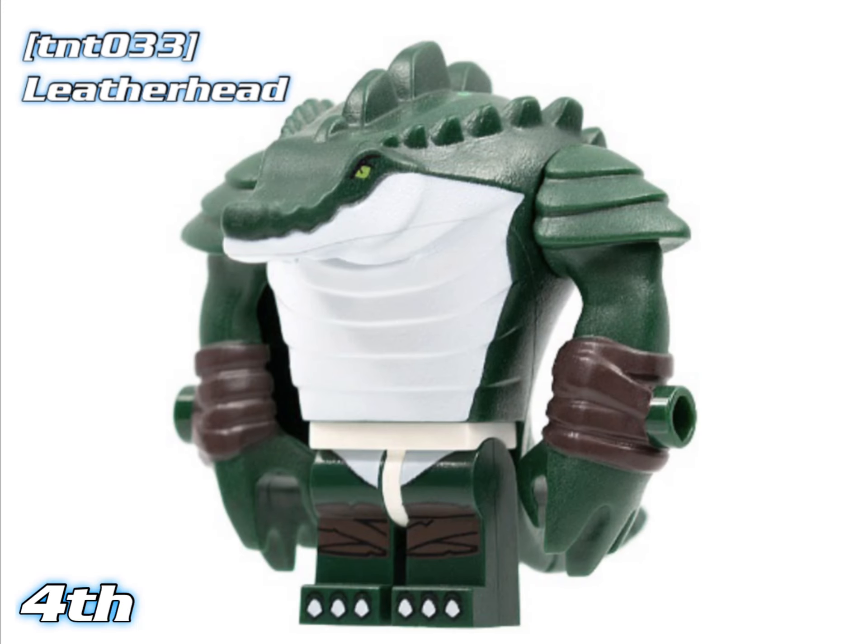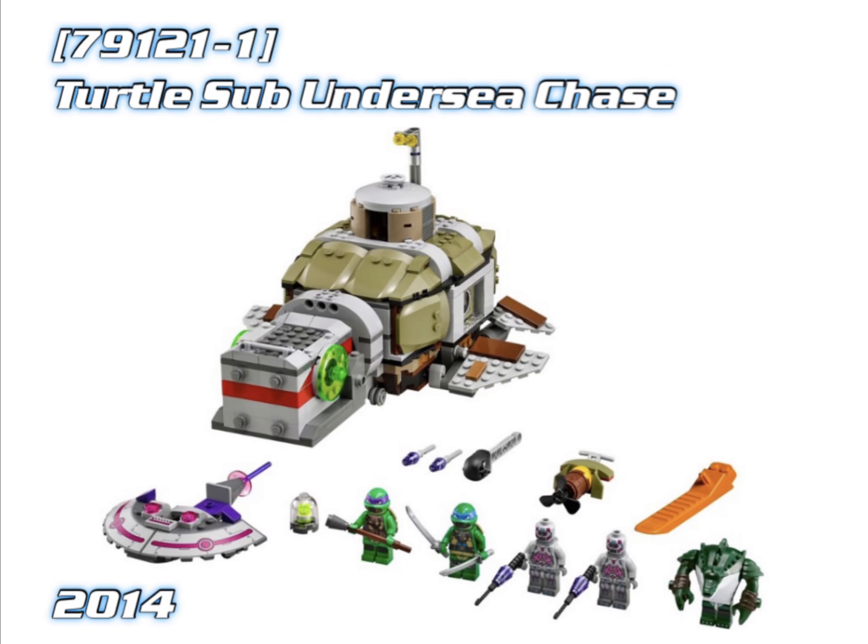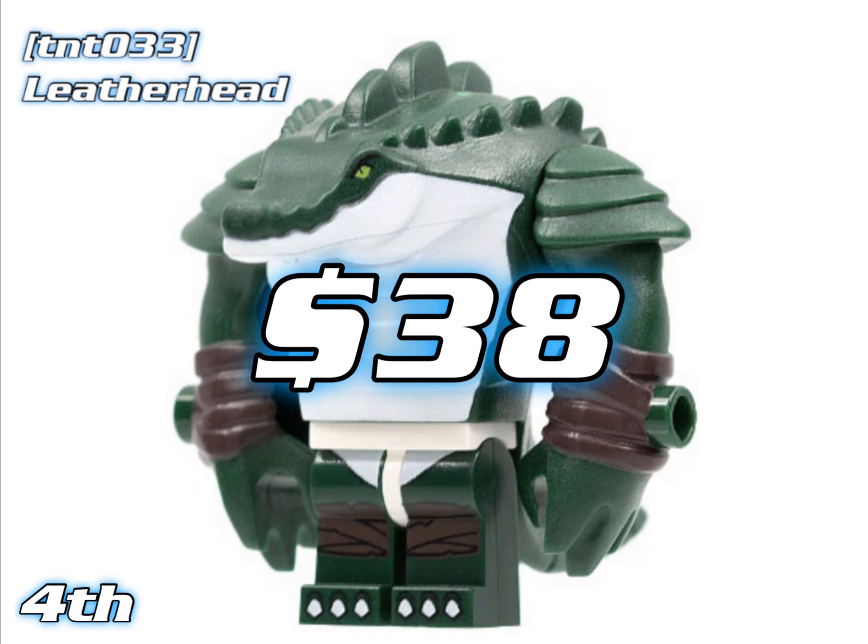In 4th place we've got an unexpected character: Leatherhead, who appeared in the Turtle Sub Undersea Chase from 2014. They're worth about $38 right now.